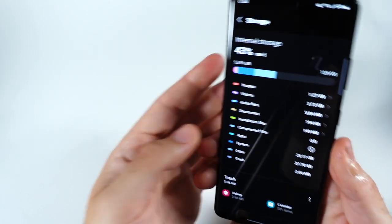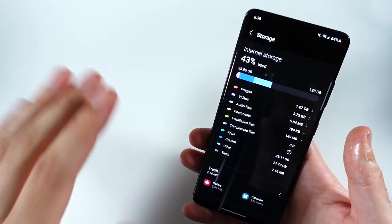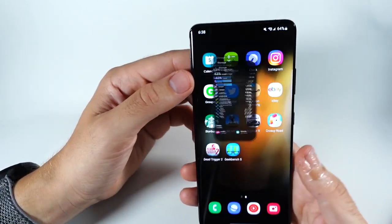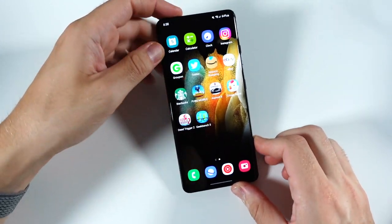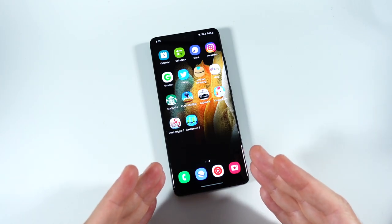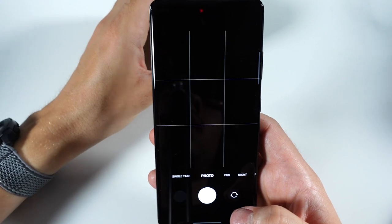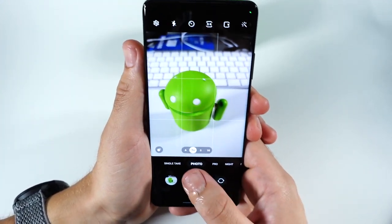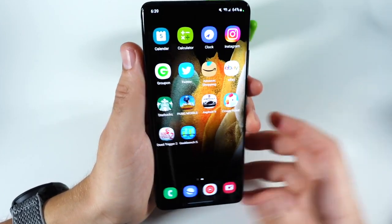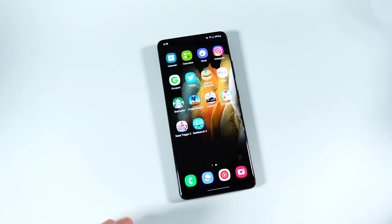I'm still disappointed that the S21 Ultra dropped microSD card support — not cool, and the S22 Ultra doesn't have it either. It doesn't feel like the power-user Samsung of the past. But a lot of people have learned to transfer files to an external SSD, use cloud-based storage, or streaming apps. If you're doing photos and videos, I recommend 256GB, because this phone is capable of 8K video recording and you will drain storage quickly.